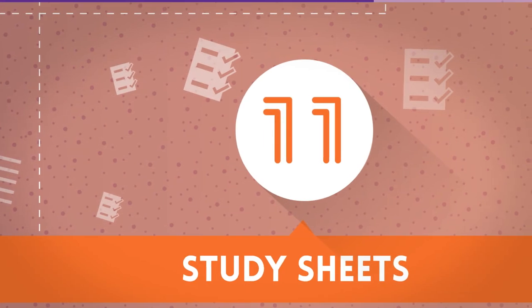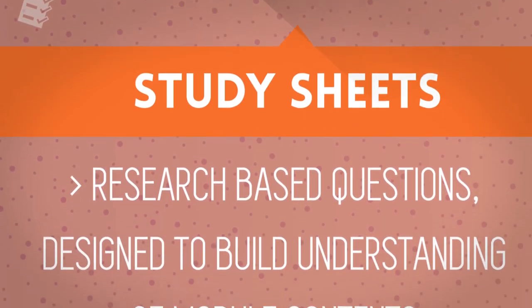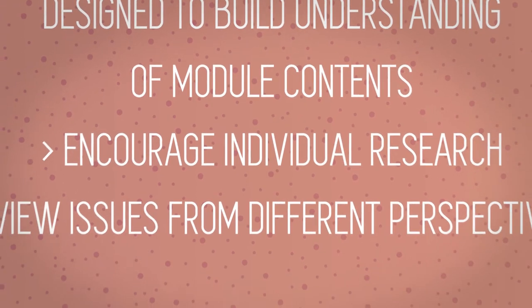The course includes 11 Study Sheets with research-based questions designed to build understanding of module contents, encourage individual research, and view issues from different perspectives.